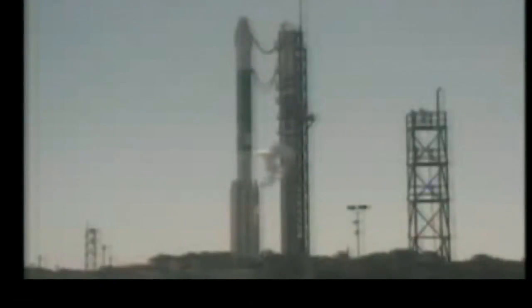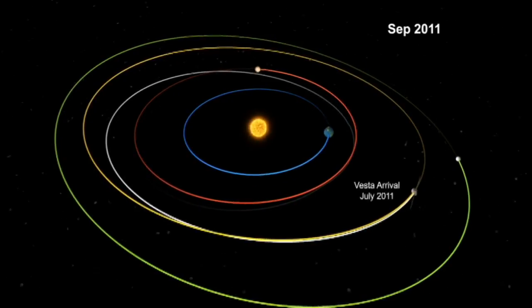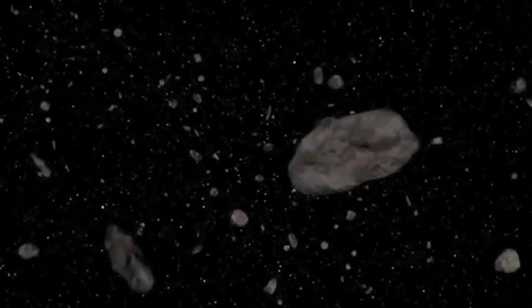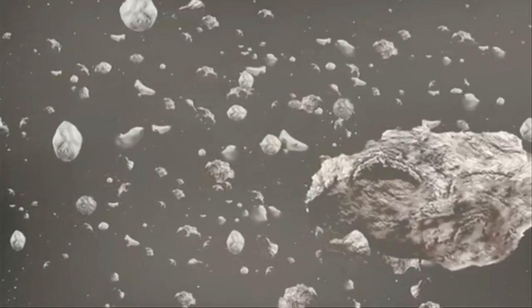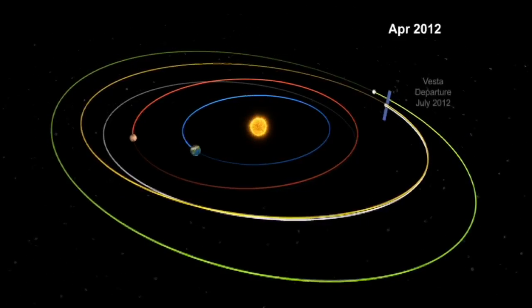Three, two — we have main engine start, zero and liftoff. The images were captured by NASA's Dawn mission, launched in 2007. It's traveled 117 million miles to Vesta, deep in the asteroid belt — a vast field of space rubble between Mars and Jupiter. It's of intense interest to science; the belt is most likely left over from the solar system's violent beginnings, and Dawn is the first mission to orbit an asteroid.